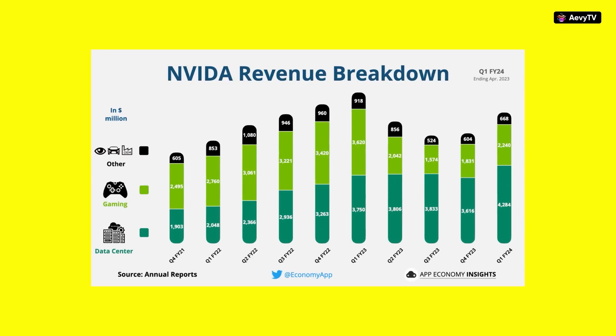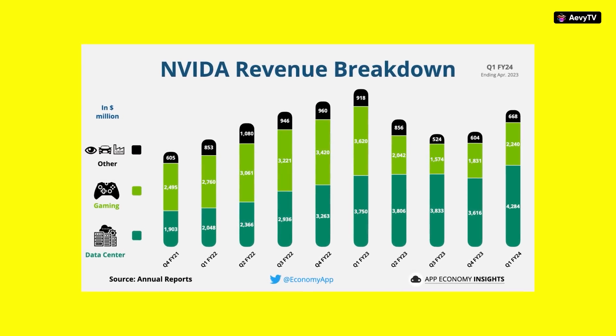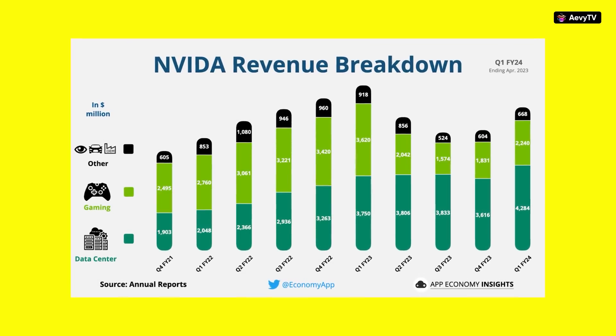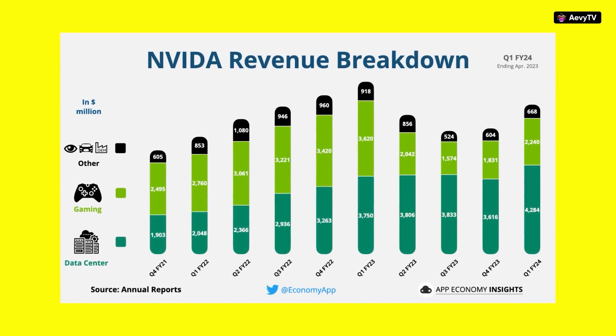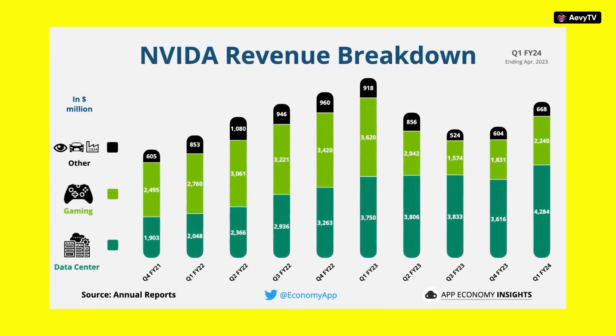Even until Q3 of FY2022 the gaming division still dominated. In 2023, gaming revenue has fallen a bit and not many people are buying gaming GPUs or mining crypto. But Nvidia is not worried about this because their data center revenue is growing — all thanks to the AI boom. I keep seeing tweets where people are buying clusters of GPUs just to make their own farm.